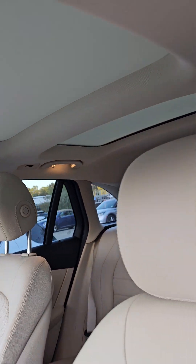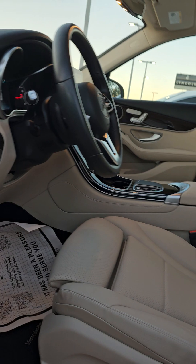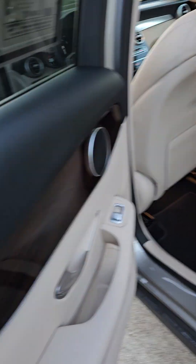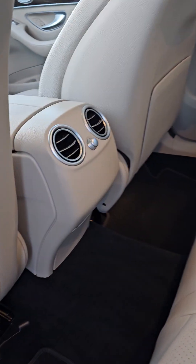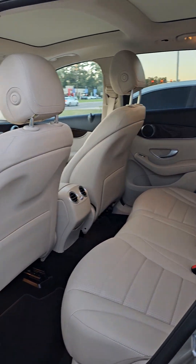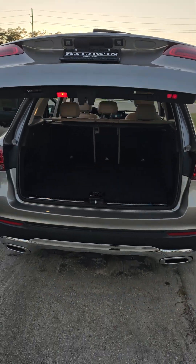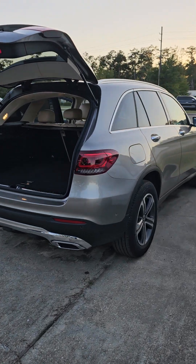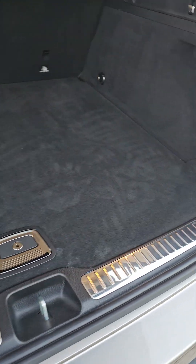Coming around to the back here — let me unlock it real quick, my apologies. Same on the door trims, very clean vehicle on the inside, very little mileage, very beautiful. And then coming around to the back here — power lift gate.